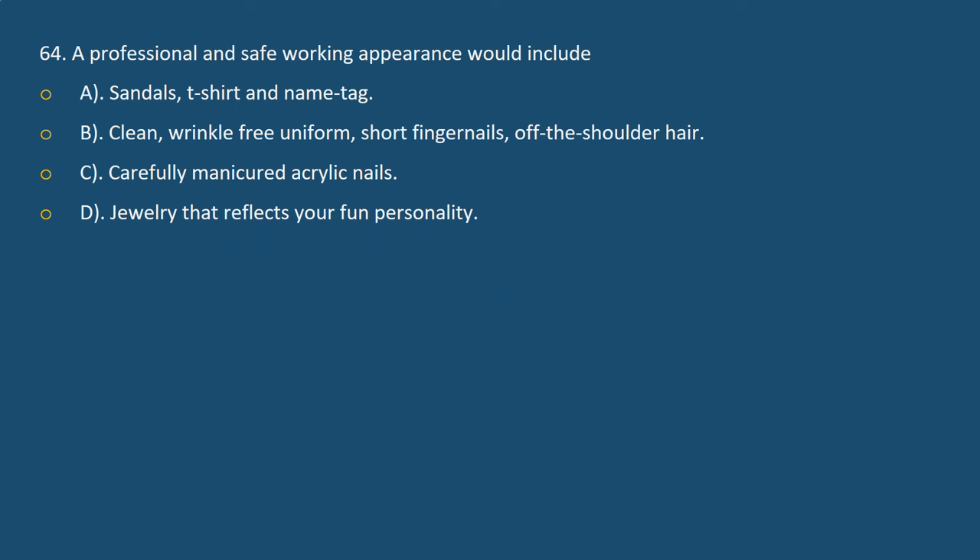Question 64. A professional and safe working appearance would include: A. Sandals, t-shirt, and name tag. B. Clean, wrinkle-free uniform, short fingernails, and hair off the shoulders. C. Carefully manicured acrylic nails and jewelry that reflects your fun personality.